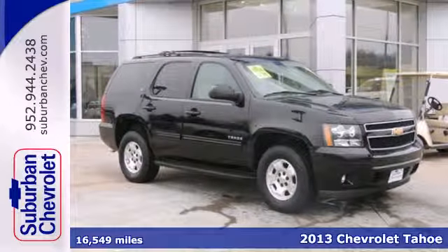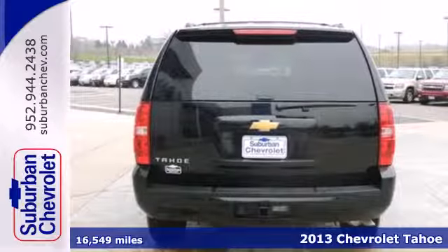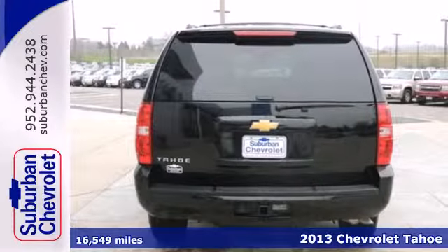It's a 2013 Chevrolet Tahoe. With the great power of this full-size SUV comes greater responsibility.